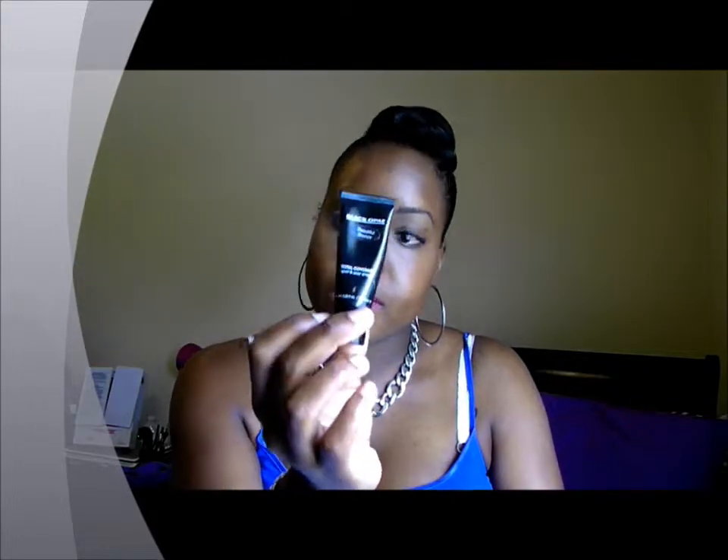First I did my eyebrows routine, which I need to give you guys an updated routine. I'm not going to show you in this video, but I will record one very soon. So I did my eyebrows first, then I concealed my face with my Black Opal Concealer in Beautiful Bronze.